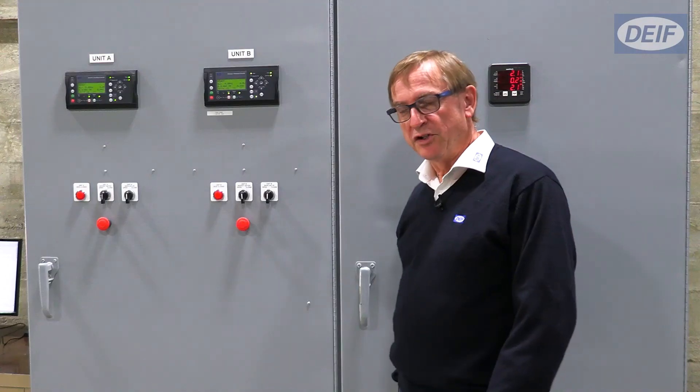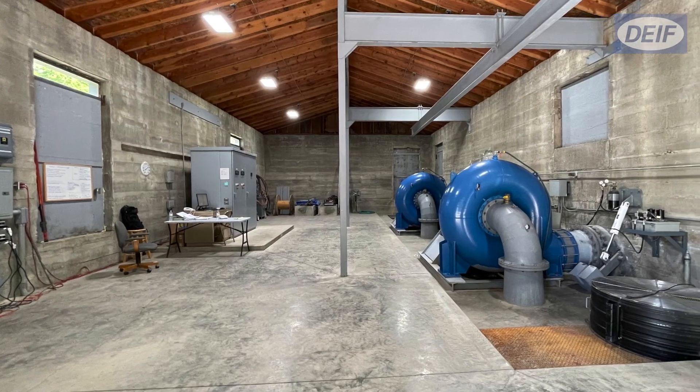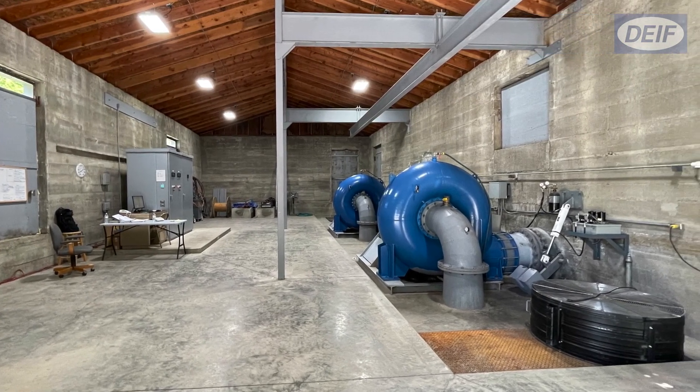We have the output here that goes into the grid and that output is then distributed to the local homes in the area and businesses. There are two stations here — one over the other side of the river, one here. This is working at about one megawatt capacity.